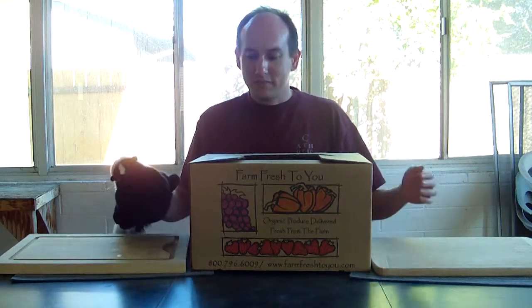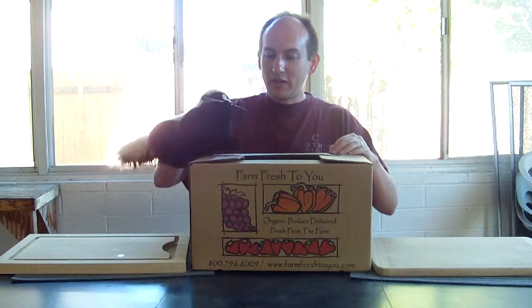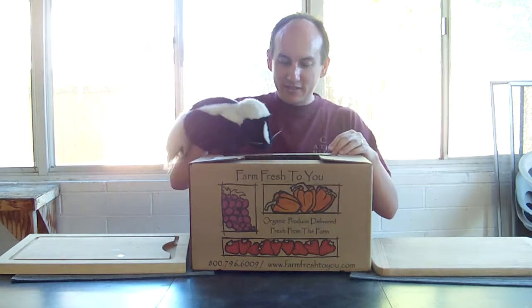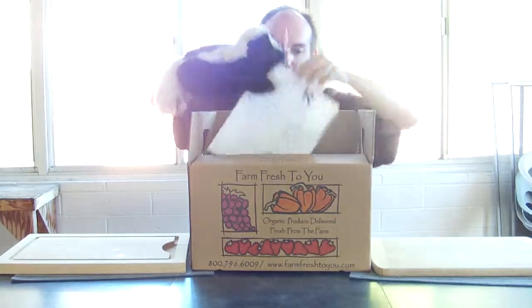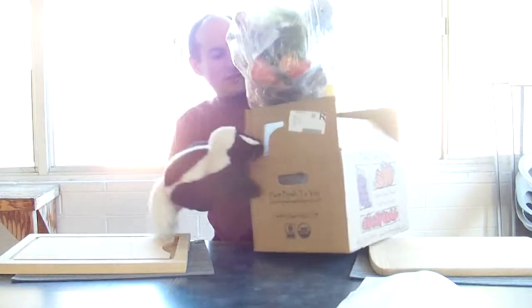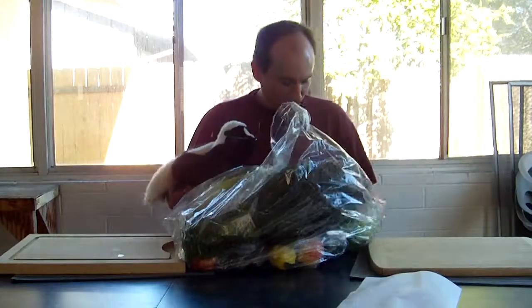We've got lots of fruits and vegetables. Haven't really used up a lot of stuff from last time — they gave us all that spinach and lettuce. I've been eating a lot of the lettuce but haven't figured out the spinach yet. Let's see what's in today's box. Opening it up — there's the paper, we'll save that for the end. The paper is not totally mashed. We got a big bag here, looks like some of our usual favorites.